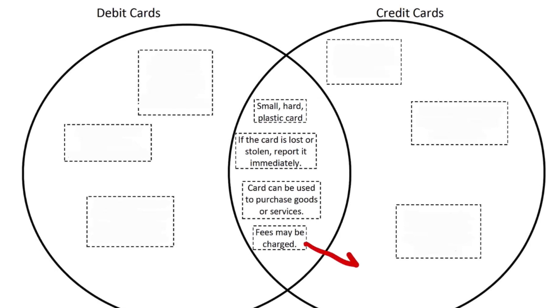Honestly, I would put fees more on just the credit card side than the debit card side, because usually there are no fees with a debit card unless you spend more than what's in your account and have to pay an overdraft fee. Most of the time, you're going to see fees with credit cards.